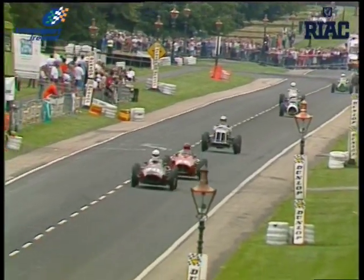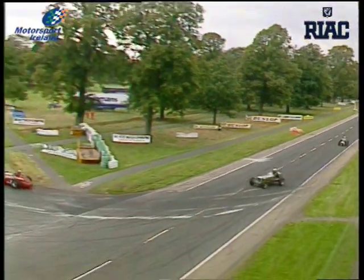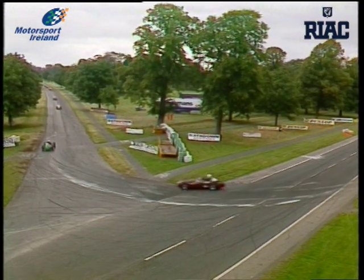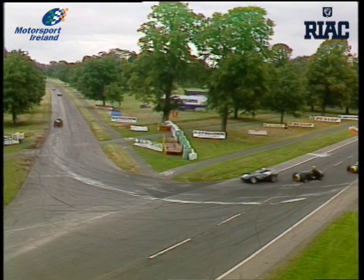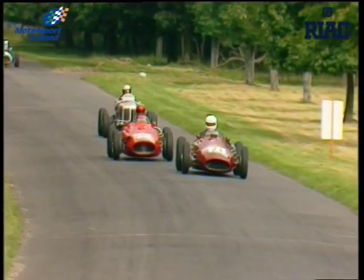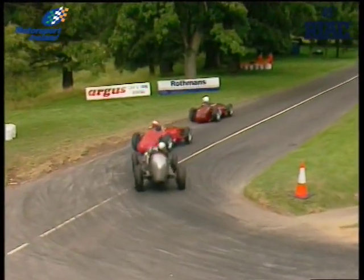These Maserati 250Fs are now changing hands for almost three-quarters of a million pounds. It's Burkhard von Schenk from Germany leading this race now in his Maserati from Ludovic Lindsay in a similar car. Piling through Dublin Corner, you really get different groups and different eras. But looking at the battle up front, the two 250F Maseratis are really battling it out, and holding on in there, the ERA. That's quite amazing because it comes from a period way, way before the Maserati — a remarkable performance.